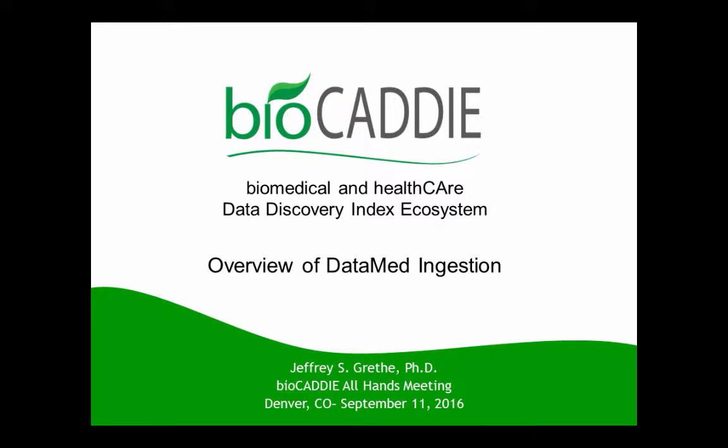What I'm going to do is follow up on Vaughan's talk and discuss the data ingestion pipeline. One of the things I want to stress is how BioCaddy — the working groups that Lucila went through, the pilot projects, the partners we have in the repository landscape — makes this a very collaborative process in terms of driving requirements and building out the system.